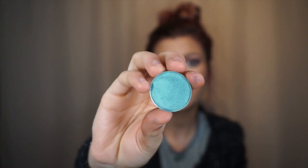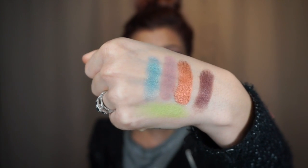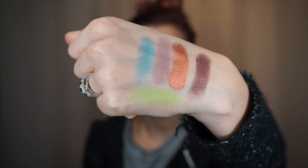A couple of the other ones I swatched were Mermaid and Fuji. Mermaid is a really pretty teal-ish blue color — not a foiled one, but it is beautiful. Here it is swatched on my hand — so pigmented and they just blend like a dream. Fuji is a beautiful green color, and here it is swatched on my hand. Six bucks — it is better than Mac, which starts at like sixteen or eighteen dollars.